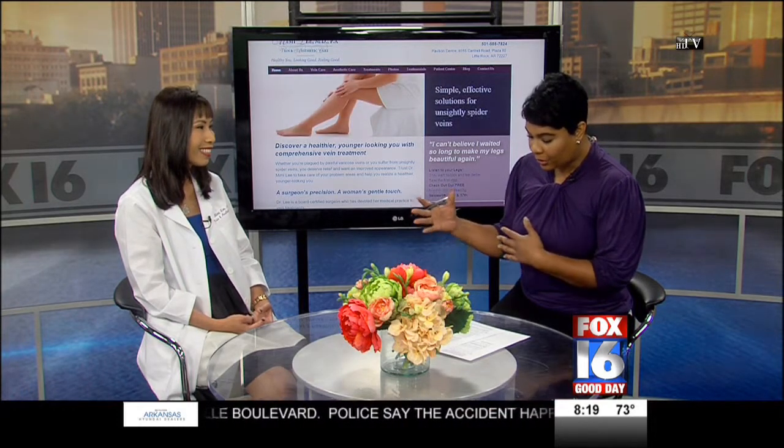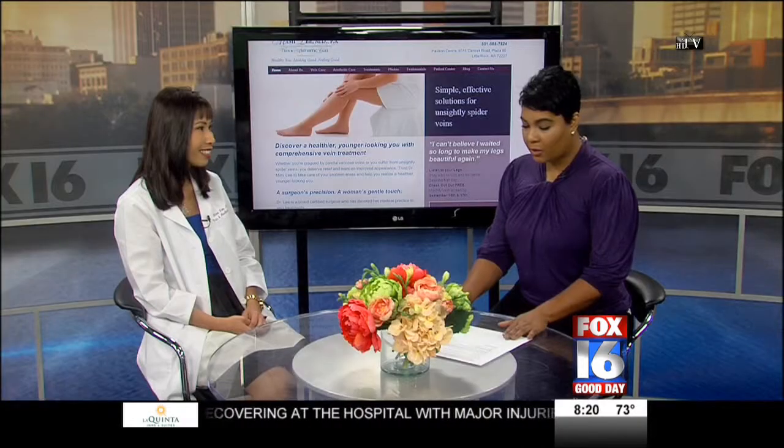The blood flow leaking down is called venous reflux. The diagnosis should be made by a vascular exam as well as a diagnostic ultrasound, which will show that the blood flow is leaking down the leg.